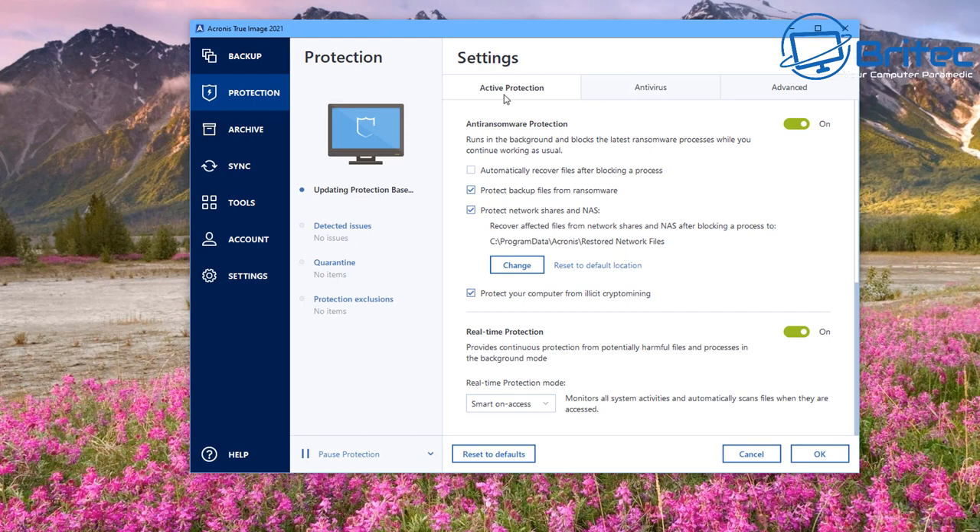Let's take a look at some of the protection settings. In Active Protection you can see anti-ransomware protection is on — you can use the toggle to turn it on or off. You can set it to automatically recover files after blocking a process, protect backups from ransomware, protect network shares and NAS, and protect your computer from illicit crypto mining. Real-time protection provides continuous protection from potentially harmful files and processes in the background.